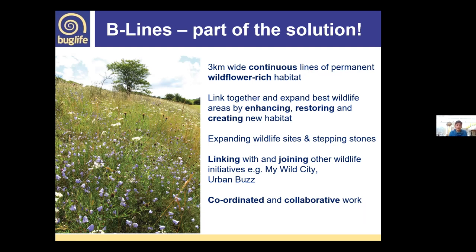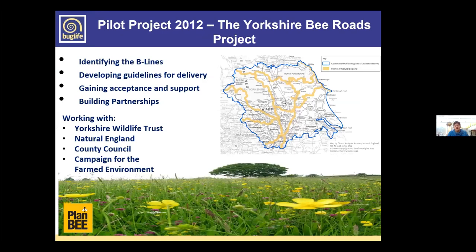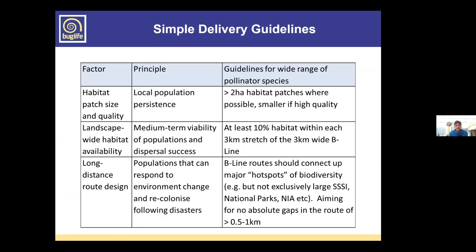Back in 2012, a colleague based in the northeast piloted Beelines. The aim was to identify some corridors, develop guidelines for delivery, get support from partners and local communities, and build that network up. An initial project was delivered with various partners, which set the ball rolling and allowed us to trial what Beelines could look like and deliver on the ground.